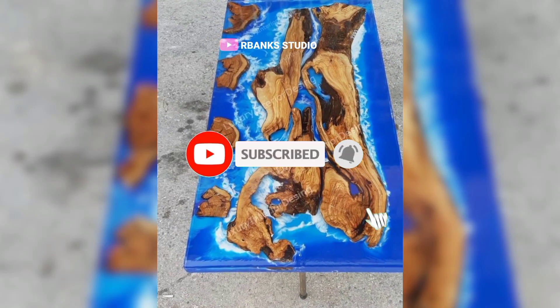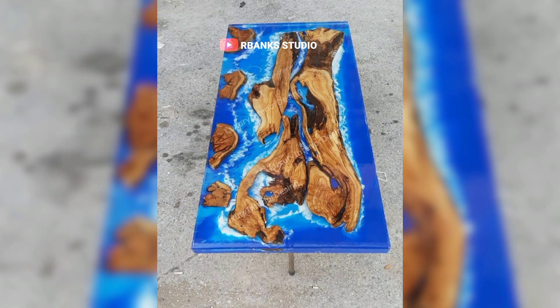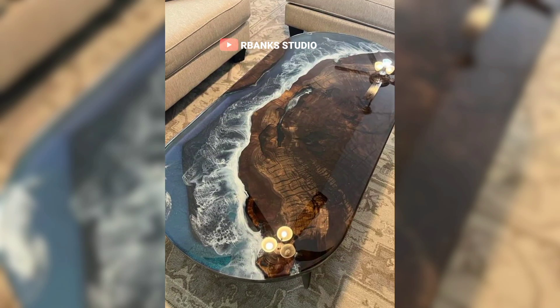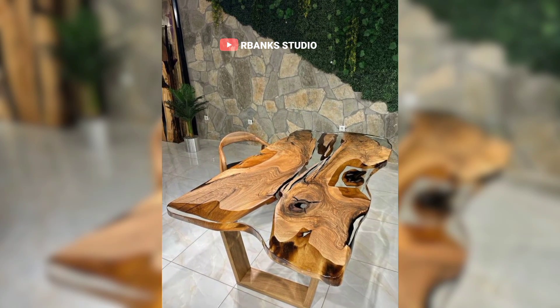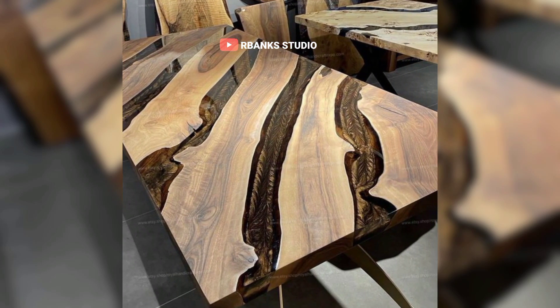Imagine a dining table with a striking blue epoxy river running through the center, capturing the essence of flowing water and adding a dynamic touch to your decor. At the same time, epoxy tables can possess a classic charm. Picture a cafe table with a rich worn-out wood finish seamlessly integrated with clear epoxy, highlighting the natural beauty of the wood grain.